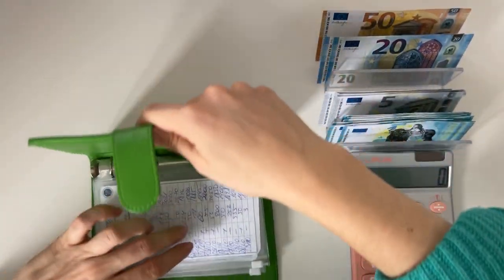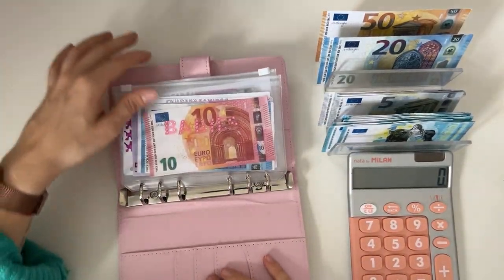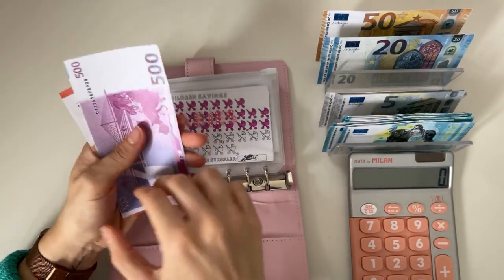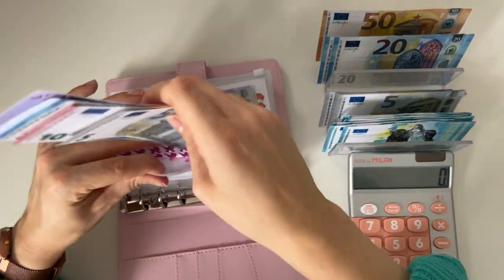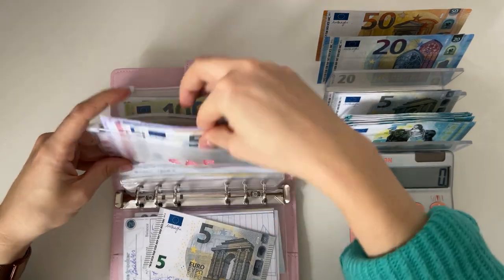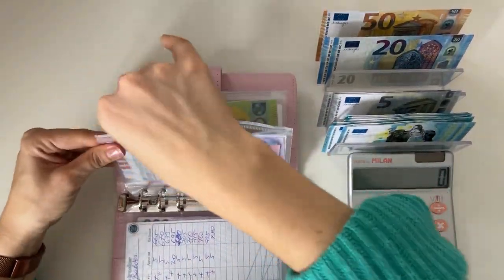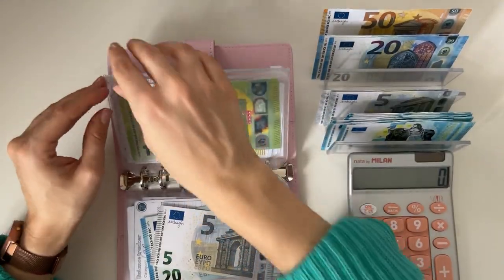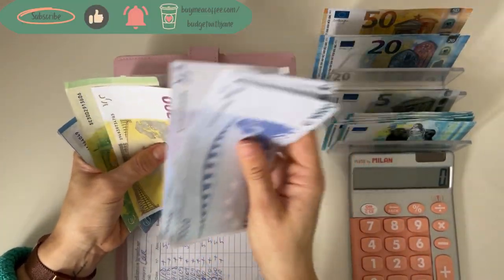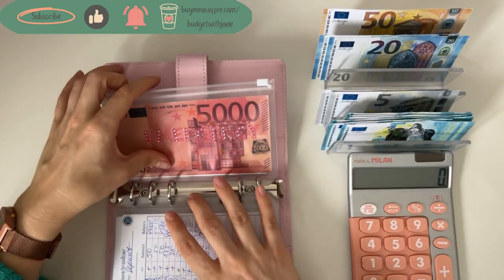Three binders down, three to go. Moving on to long-term sinking funds. Babies gets a five — now at 735. Car gets a five — now at 740. Deposit gets 25 — now at 4,825. And the emergency fund has 5,000.